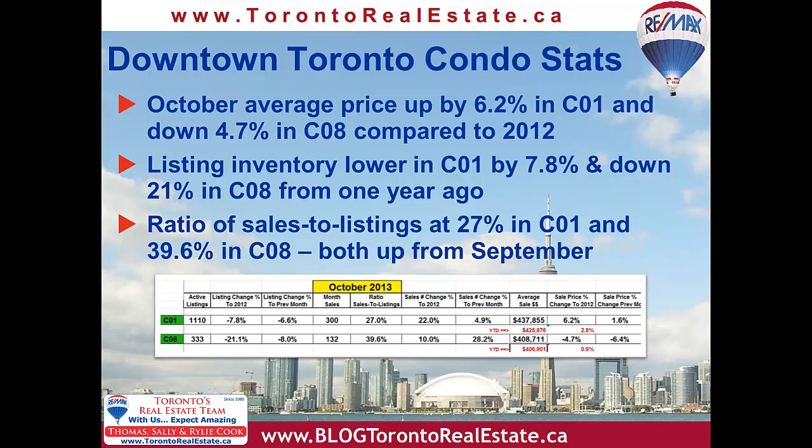However, there's always some volatility in these numbers when comparing them month by month. Condo sales numbers were up 22% in C01 and 10% in C08 compared to October last year. And the rental market for downtown condos is equally busy. We also saw that the ratio of sales to listings in C01 increased to 27%, the highest we've seen it since April, while C08 east of Yonge increased by 10% to 39.6%. That's on the cusp of being a busy seller's market.